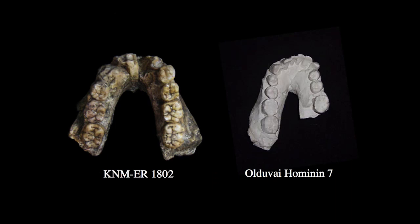Contrast that with OH7 from Olduvai Gorge — one of the specimens Philip Tobias used to establish the species Homo habilis. The large molars are quite similar between the two specimens in overall proportions, but OH7 appears to have more reduced premolars than ER-1802. The temporal difference between these specimens might matter: OH7 may be 100,000 to 200,000 years later in time, so part of the difference in premolar morphology may reflect that temporal gap.